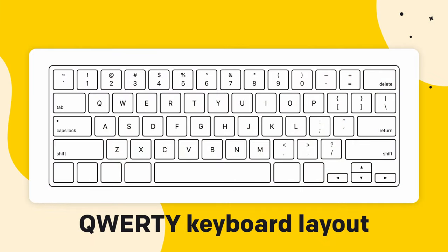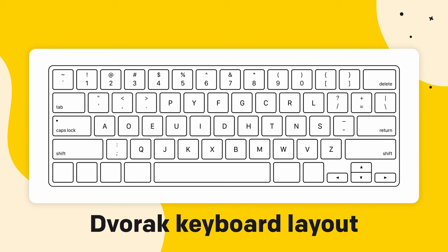You might even consider diving into the world of alternative layouts like the Dvorak keyboard for a truly ergonomic typing experience. Your seating position also plays a big part, so straighten your back while you're at it.